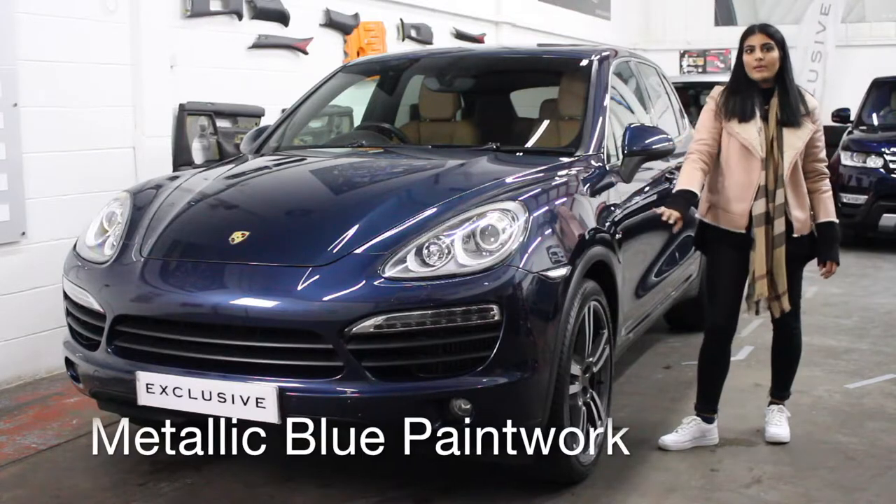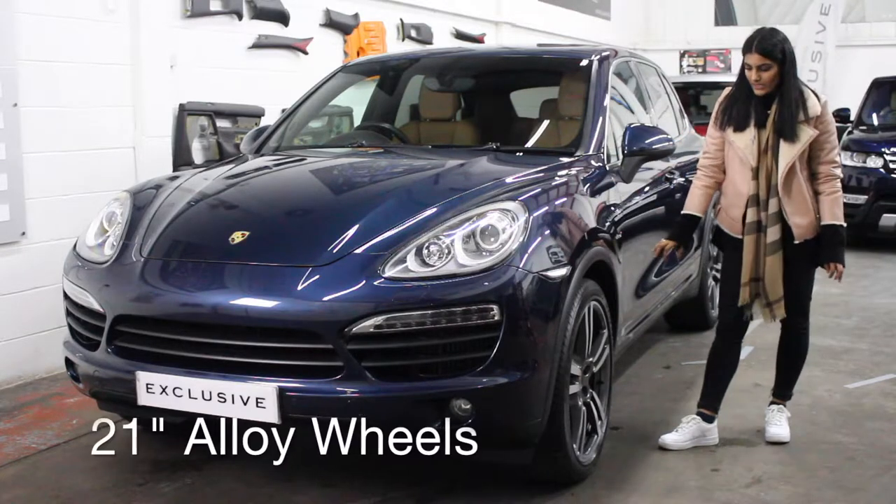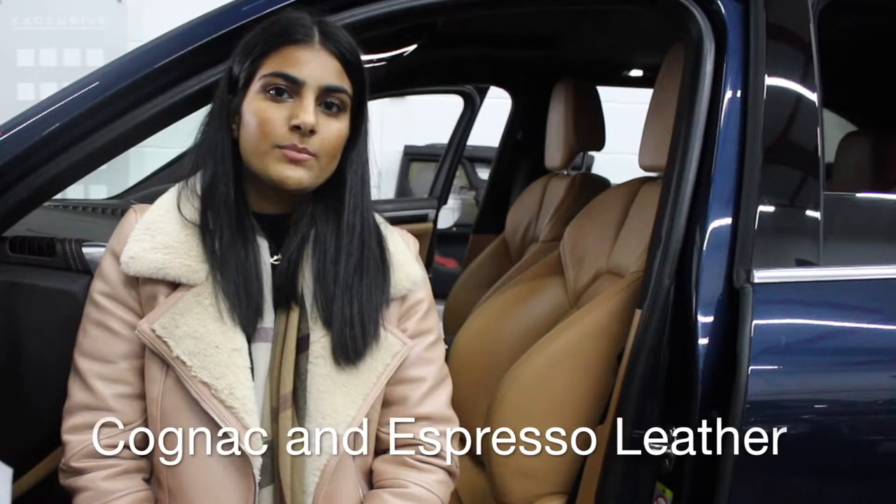Her charm lies within her metallic blue paintwork as well as her 21 inch alloy wheels. Her metallic blue paintwork is beautifully complemented by the Cognac and Espresso Leather.